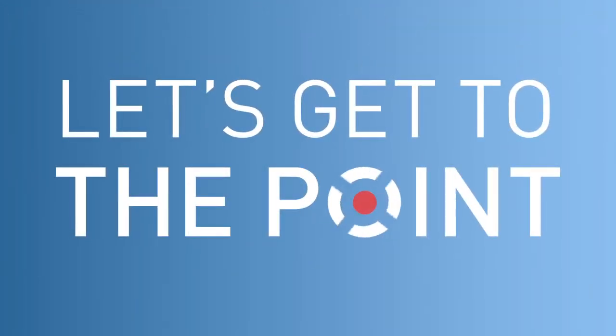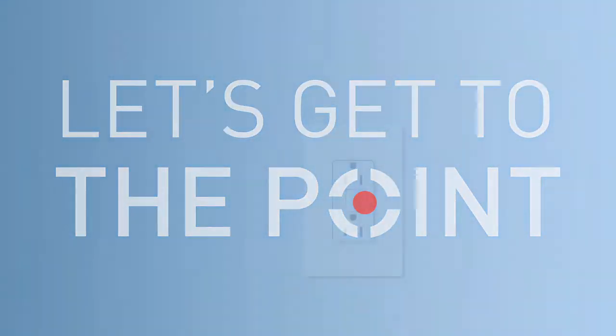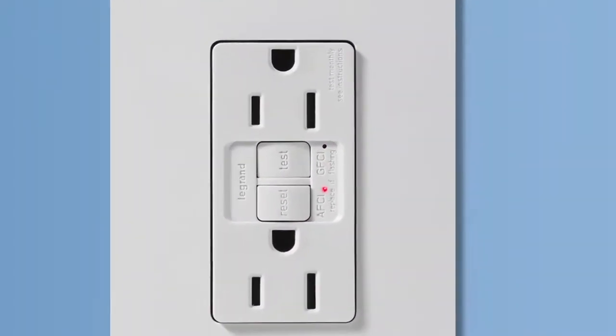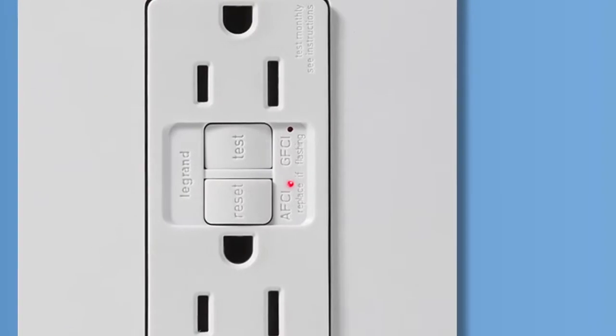Protecting homeowners and their families from electrical hazards is now easier than ever with the new Pass and Seymour AFCI and Dual Function AFCI GFCI receptacles from Legrand.